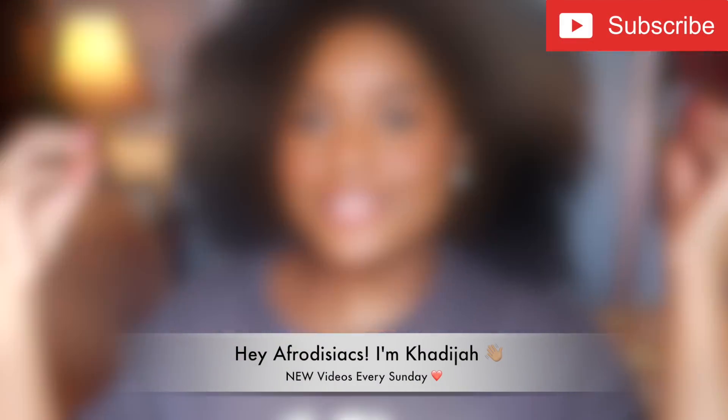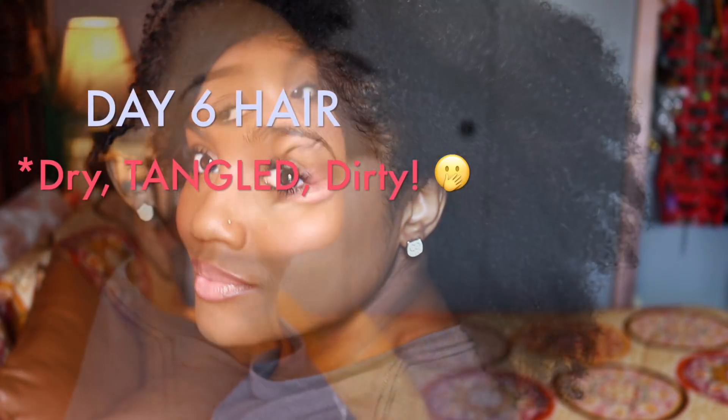Hey Afrodisiacs! It's me Khadijah. So in today's video, I'm going to show you guys my updated wash day routine for 2018.